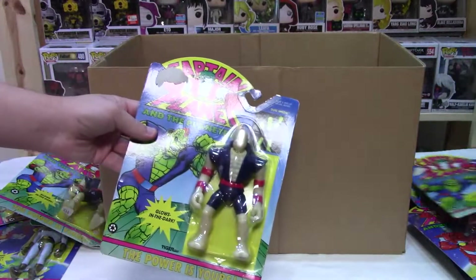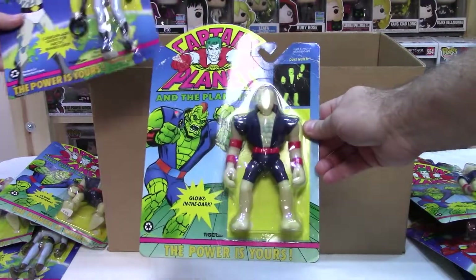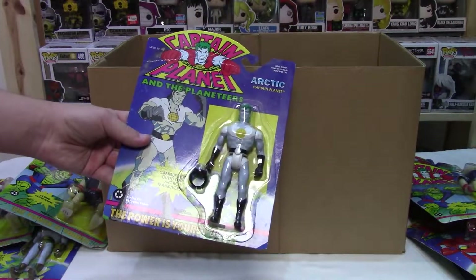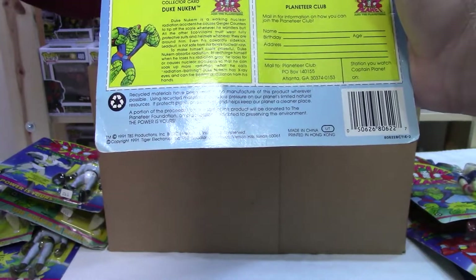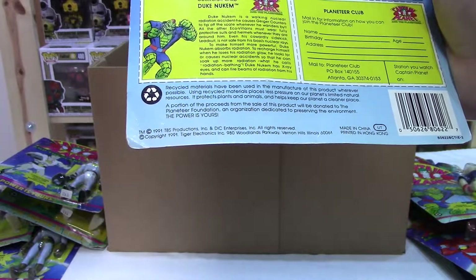Look at this, surprise — another Duke Nukem. Arctic... the Arctic Captain Planet. Well, you could have used him right now. This one came out in 1991 — TBS Productions. I do remember the show. Which one is that? The Wheeler.